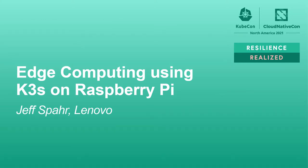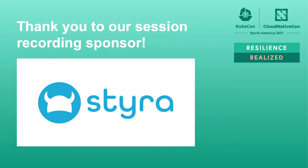Thanks everyone for joining this session on edge computing using K3S on Raspberry Pi. My name is Jeff Spahr. I'm a senior engineering manager at Lenovo.